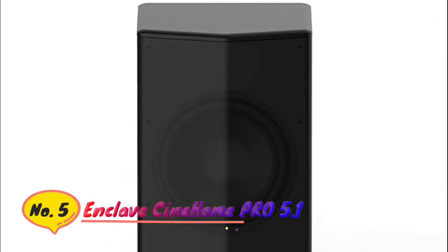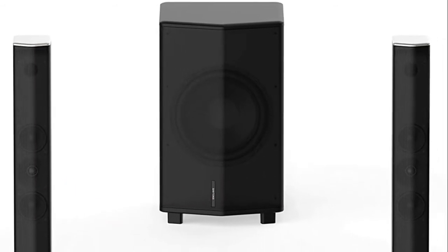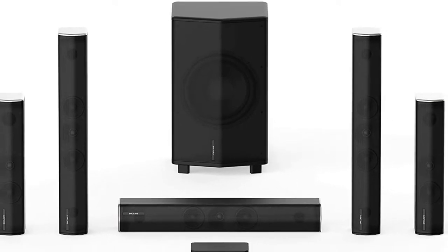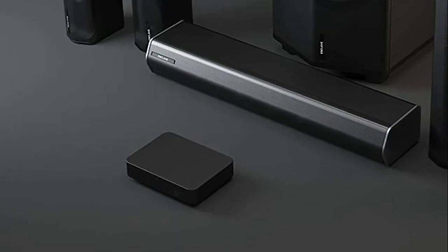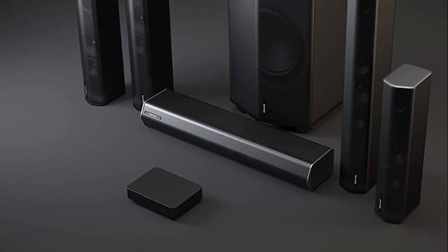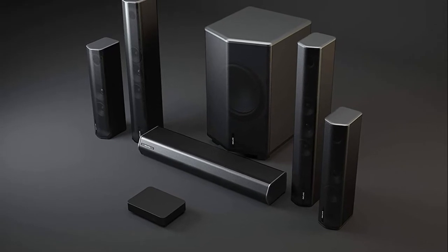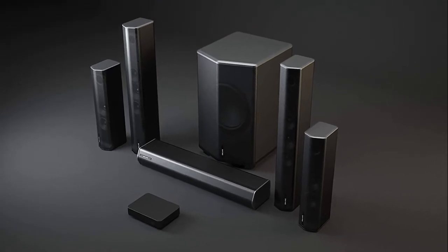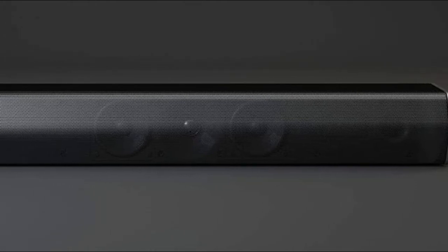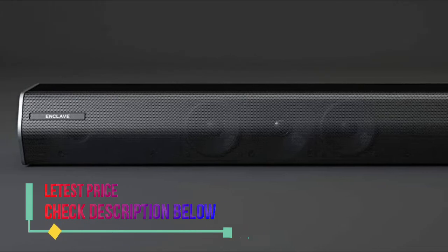Number 5: Enclave. Founded by George Lucas in 1983, THX is world-renowned as the definition of world-class audio and video experiences. THX certification is reserved for only the best products that offer uncompromising quality, performance, and consistency. The Enclave Cinehome Pro is proud to be the world's first WISA-compatible THX-certified system. Just one cable from the Enclave Cinehub to your TV is all you need.